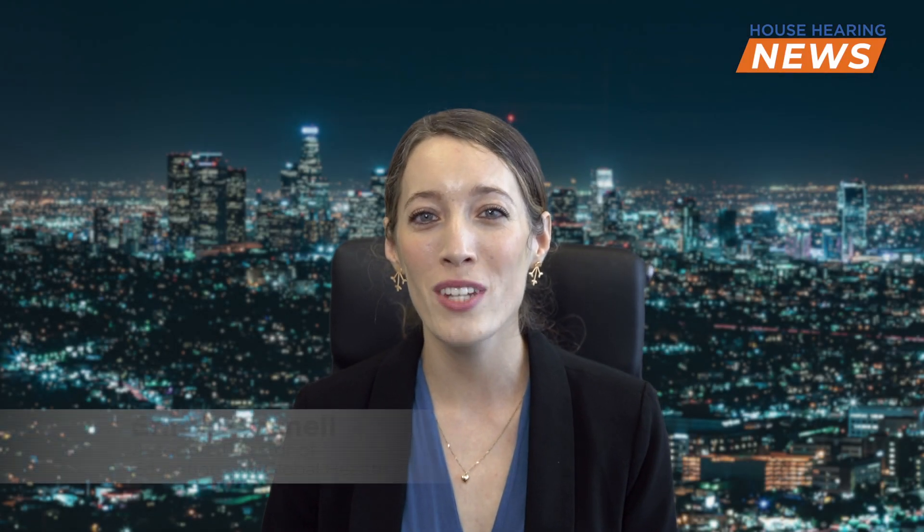Hello, and welcome to the Acoustic Neuroma Newsroom. Today, we have Dr. Peng with us to speak about the treatment options for acoustic neuroma.